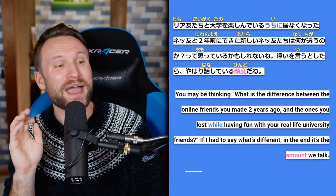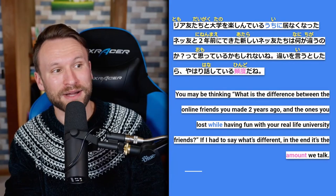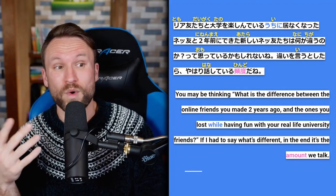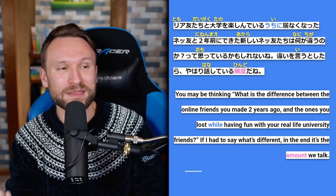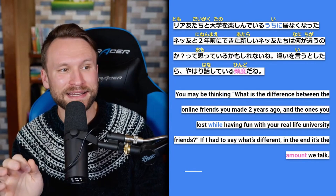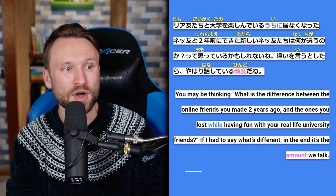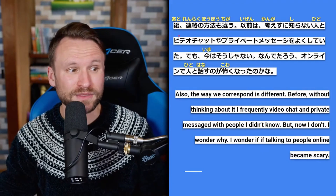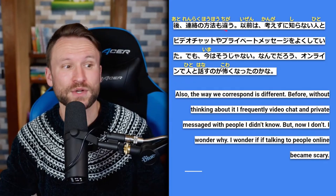Continuing the story: 違いを言うとしたら、やはり話している頻度だね — if I were to say what's different, I'd have to say in the end it's the frequency we talk. 頻度 means the frequency of something — a common word not on the JLPT apparently. あと連絡の方法も違う — also the way we get in touch is different. 以前は考えずに知らない人とビデオチャットやプライベートメッセージをよくしていた — before, without thinking about it, I often did video chat and private messages with people I didn't know. でも今はそうじゃない — but now that's not the case.